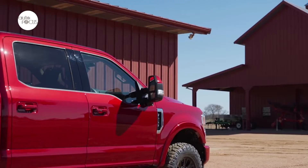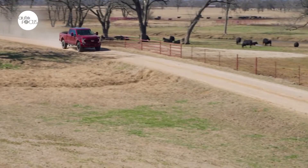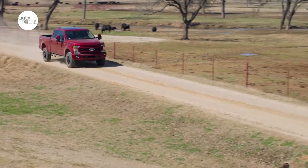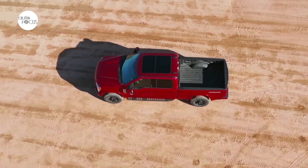Ford, America's truck leader for 44 consecutive years, is rolling out smart and stylish upgrades for the 2022 F-Series Super Duty as it continues to offer the highest available payload in max conventional and fifth-wheel towing.